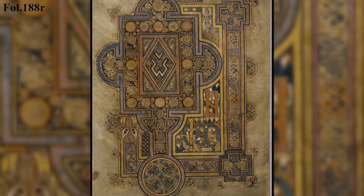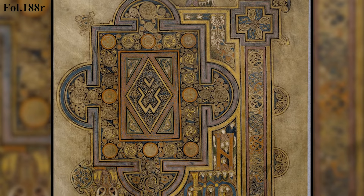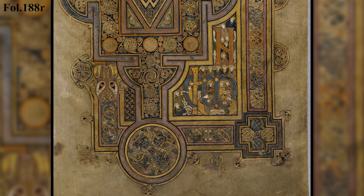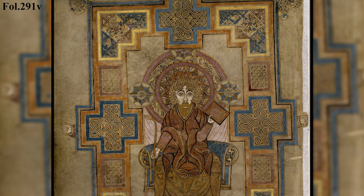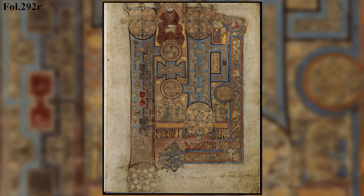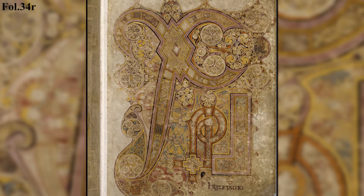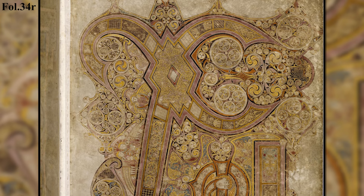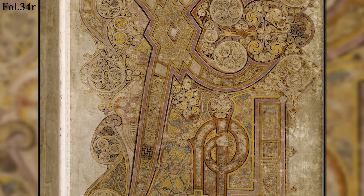The same can be said for Luke, who is missing a portrait page, but has an intro page on folio 188R. Next we move to folio 291V where we can see a portrait of John. John also has an intro page for the Gospels of John on folio 292R. Here we have one of the most famous designs on the Chi-Rho page, which is on folio 34R. It is called the Chi-Rho page because Chi and Rho are the first two letters of the word Christ in Greek.